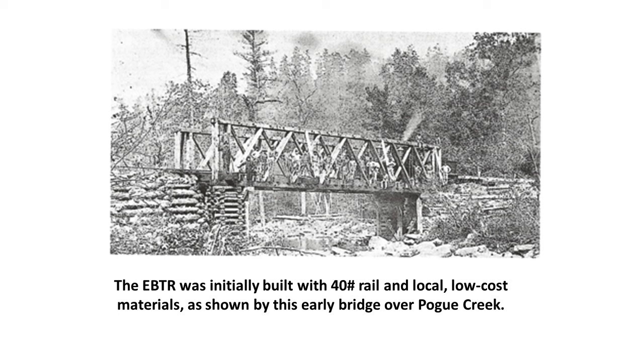The EBTR was originally built with 40-pound rail and local, low-cost materials, as shown by this early bridge over Pogue Creek.